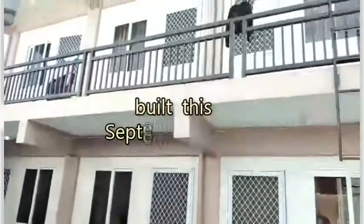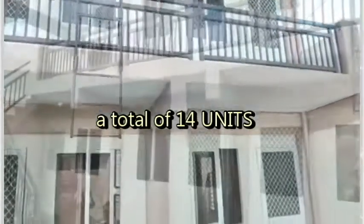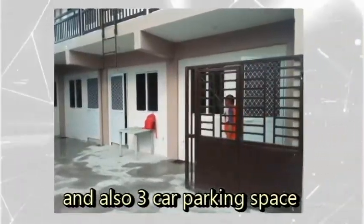Just built this September 2020, with a total of 14 units, and 50 square meters allotted free space per unit, and a 3 car parking space.